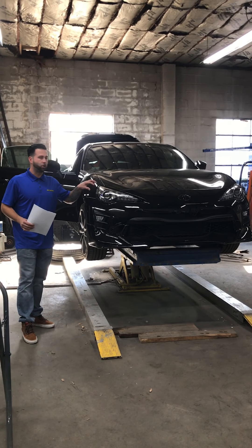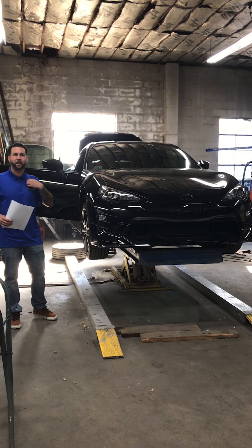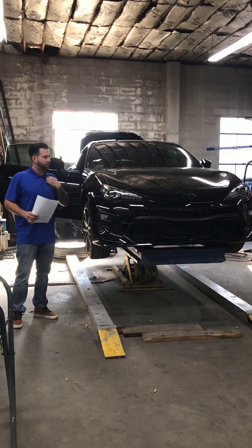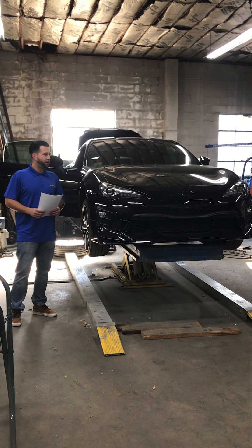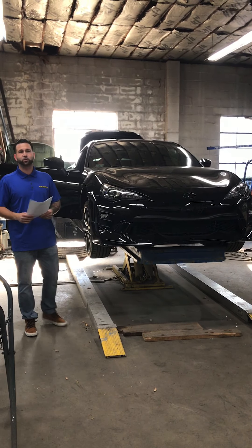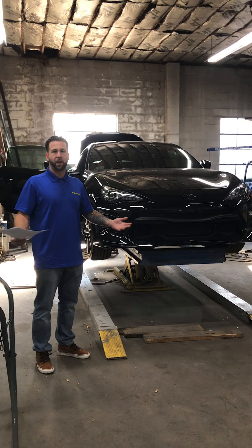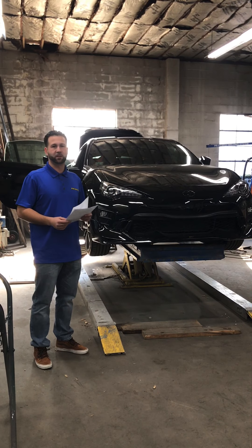Brief history on this vehicle: this customer came in around late August. He was going around interviewing facilities to see who he wanted to repair his vehicle. We explained to him the repair process, showed him how we do things, walked him through it, and he ended up choosing us to be his elected repair facility.